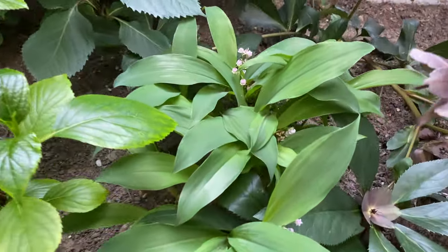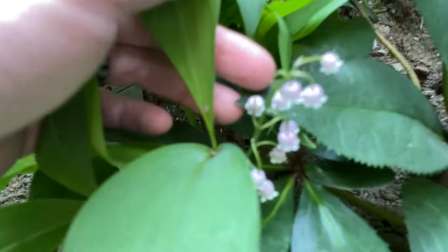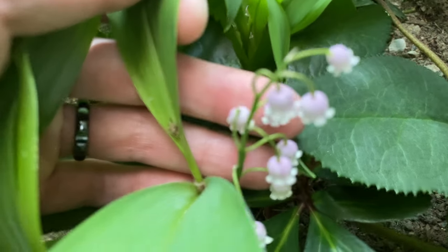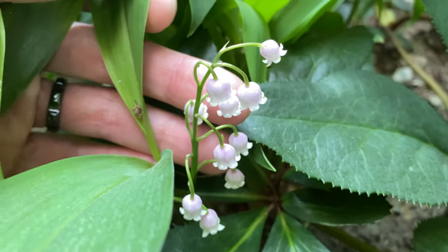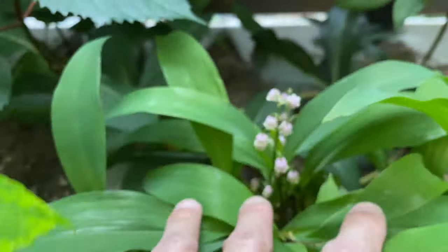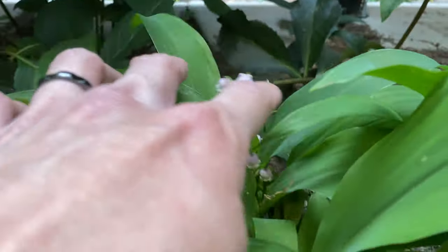And here's the lily of the valley. The pink variety ones are flowering very nicely — I love these little delicate pink flowers. And here's a few more flower stalks that have formed.